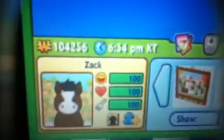Here is his room. I don't know if you can tell what all that stuff is, but it's really cool. There he is.